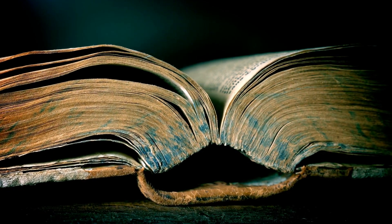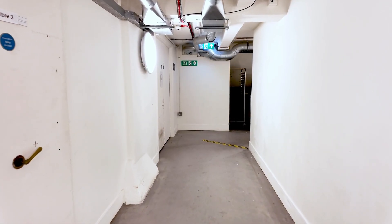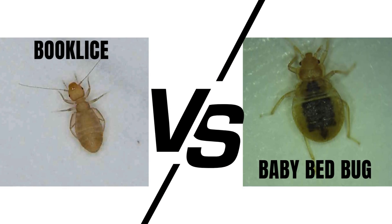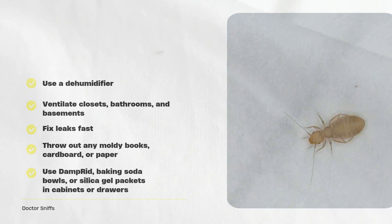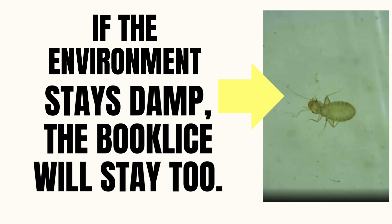Or if you have a light, moldy, or musty smell in cabinets, closets, bathrooms, or basements, that's another sign. Book lice are often confused with bedbug nymphs, but unlike those, book lice don't bite and are mostly after mold and mildew. So step one: get the humidity under control. This is your number one move. No matter how many sprays or traps you use, if the environment stays damp, book lice will stay too.